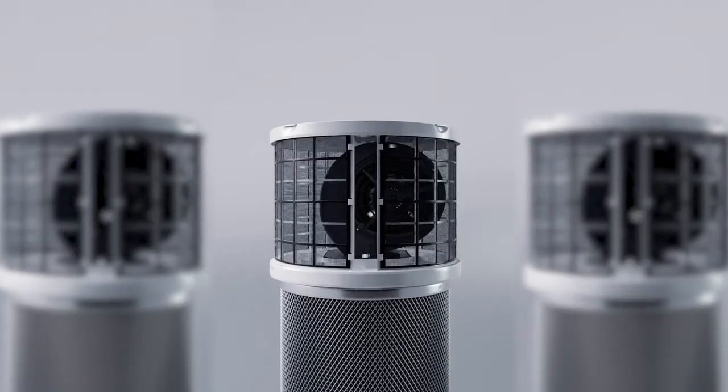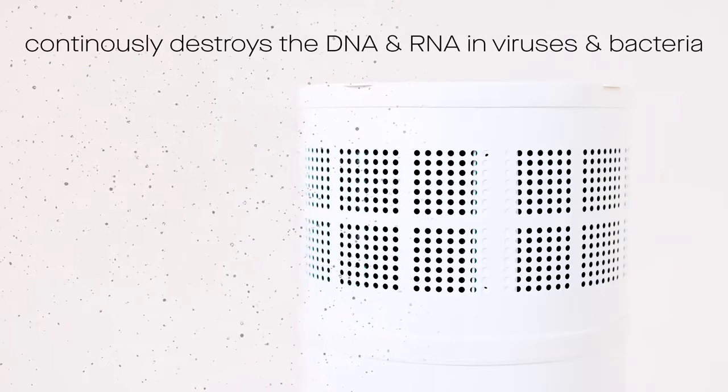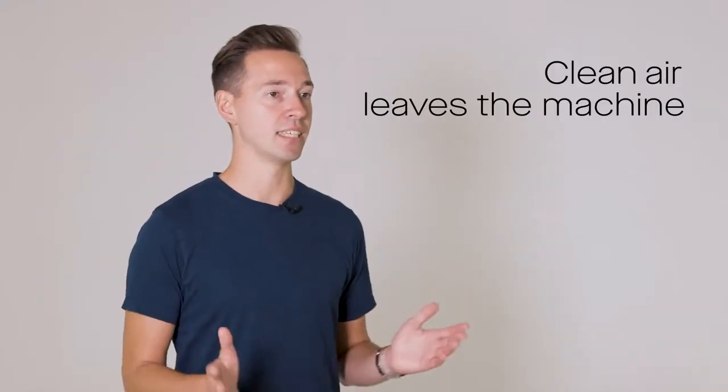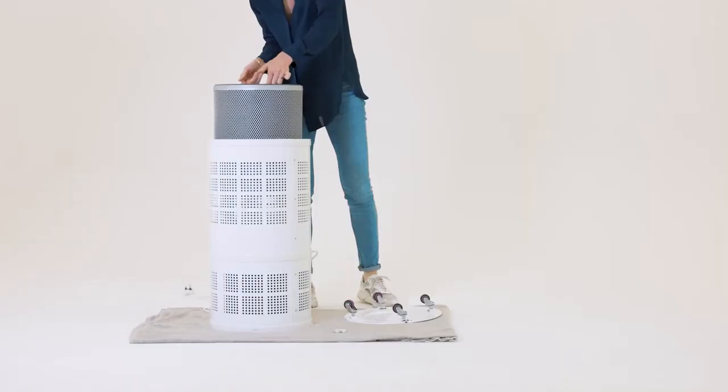A key differentiator for us is we place the UVC lamp in the middle of our cylinder-shaped HEPA filter, thereby continuously destroying the DNA and RNA in the bacteria and virus that's caught in the filter. That means clean air leaves the machine all the time, because the UVC light continuously illuminates the filter surface.